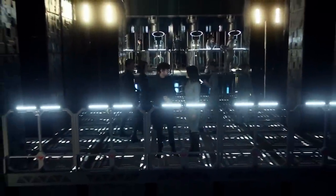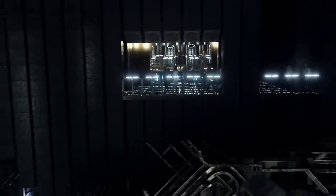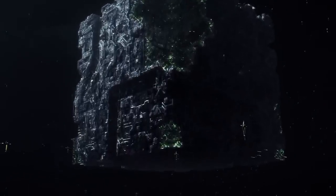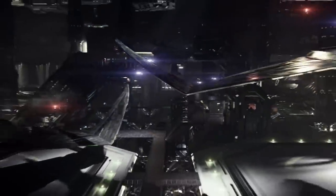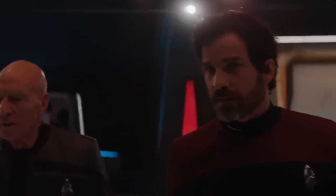The ship was constructed to utilize new components derived from research on the artifact, which is a nice way of saying an abandoned Borg cube under the jurisdiction of the Borg Reclamation Project — an independent organization overseen by the Romulan Free State, with treaties allowing Federation researchers to assist, as the artifact was located in Romulan space.